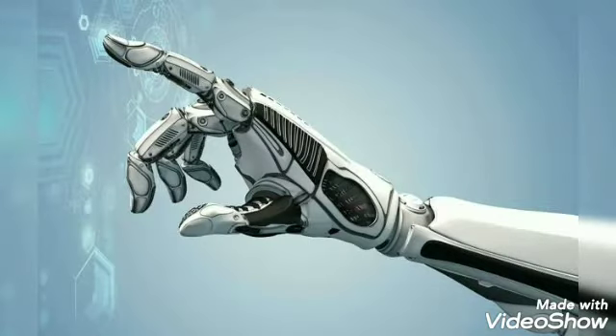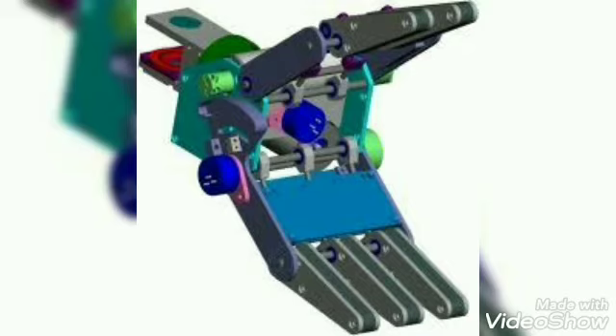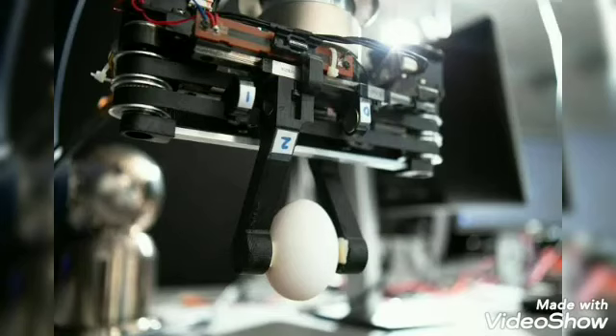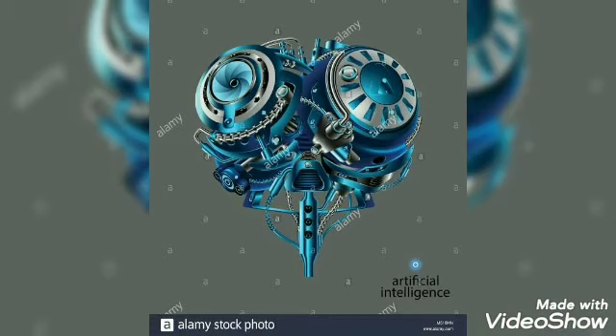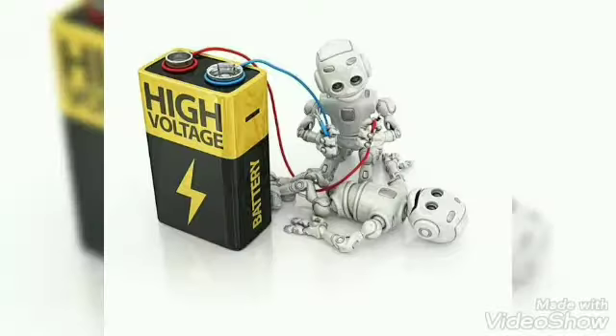Effectors are the parts of the robot that actually do the work. They are any sort of tools like arms, gripper, hammer, and screwdriver. The control system is that part of the robot that determines the robot's behavior. It is the brain of the robot where information is processed.